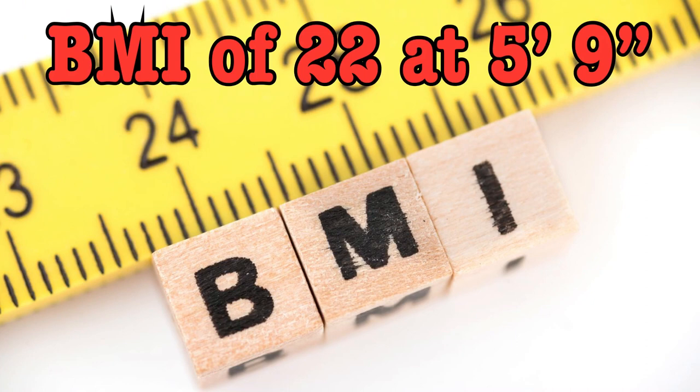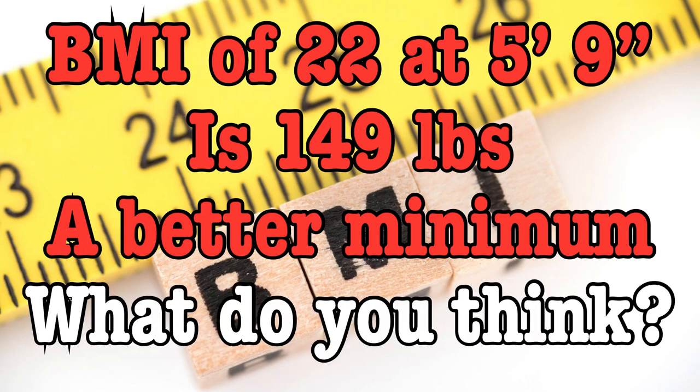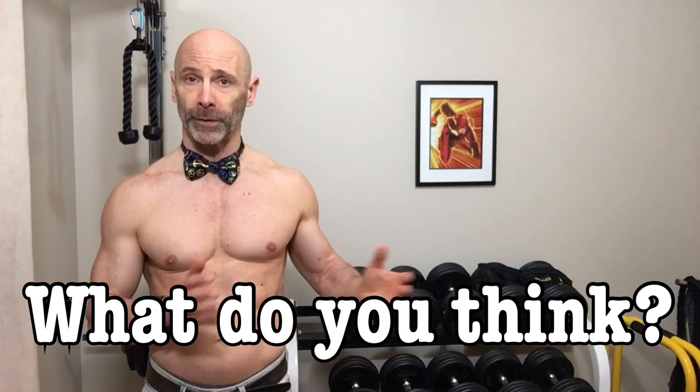To be fair, a BMI of 22 is considered the best, which in my case would be 149 pounds, and for anyone who is underweight, that's a good goal. The whole point of this exercise should be to find a good goal weight and body fat percentage for us to target. Now let's look at the other end of the scale.